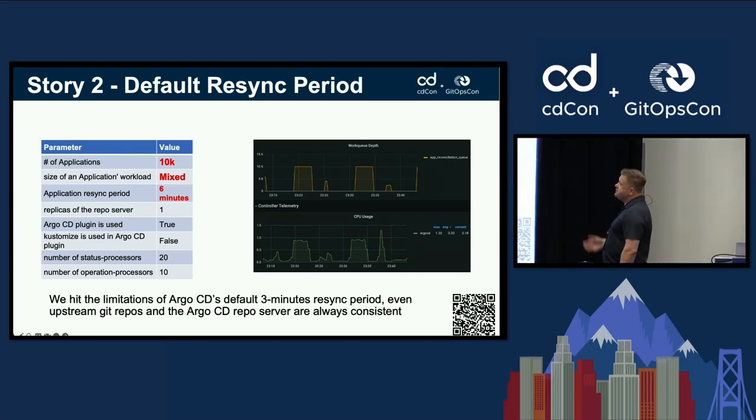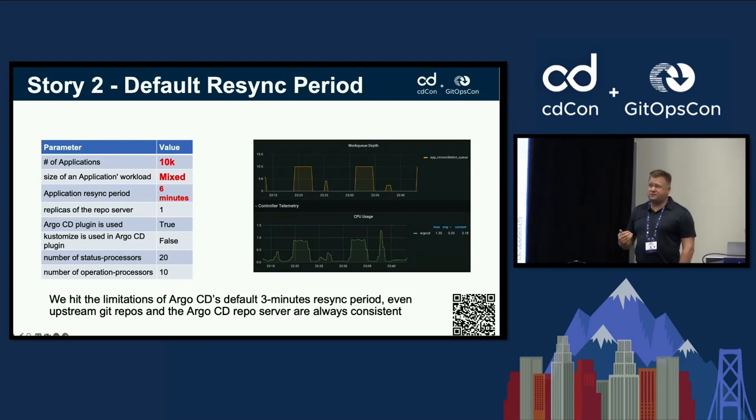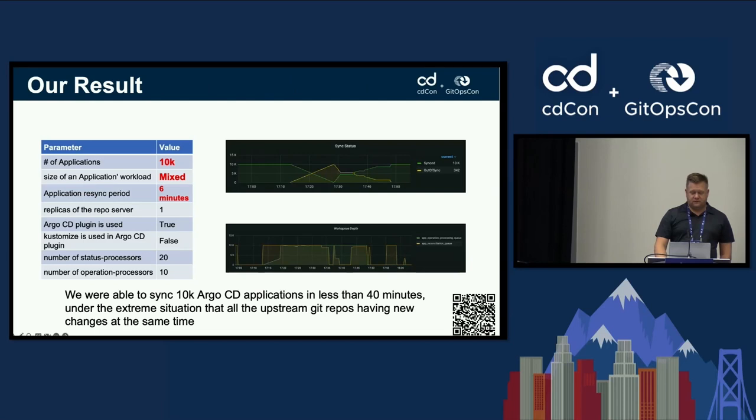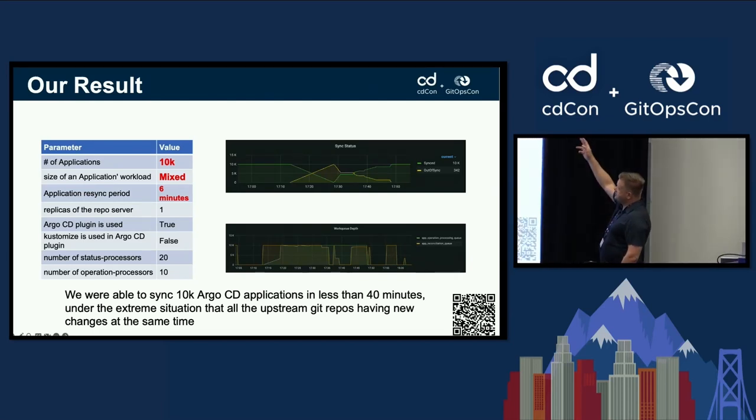The solution was to increase the re-sync period. That's the trade-off: at six minutes, the work queue now has plenty of time to drain and CPU usage starts to behave in a more normal, parameterized fashion.